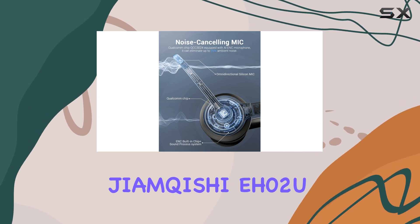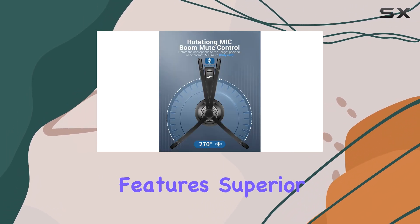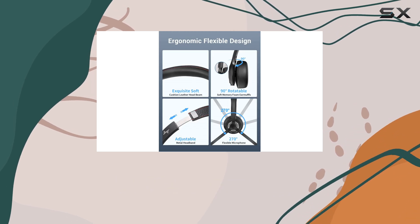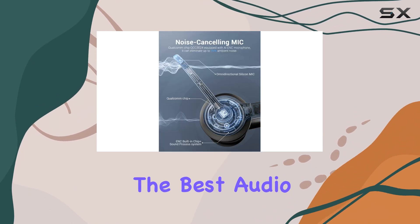Overall, the Jayankishi EH-02U wireless headset is an exceptional audio device, offering a combination of advanced features, superior sound quality, and comfort. Its noise-canceling capabilities, seamless connectivity, and sustainable materials make it a top choice for anyone seeking the best audio experience.